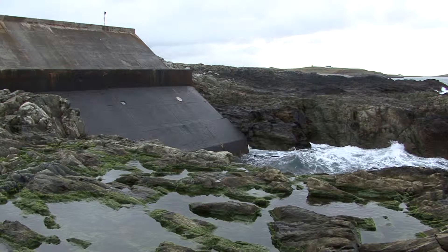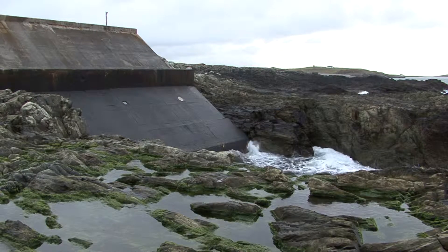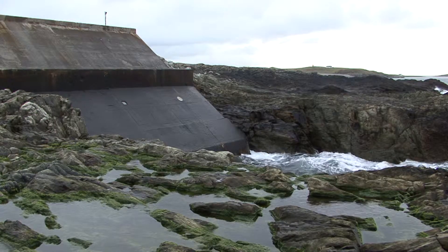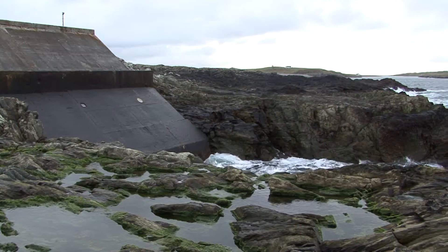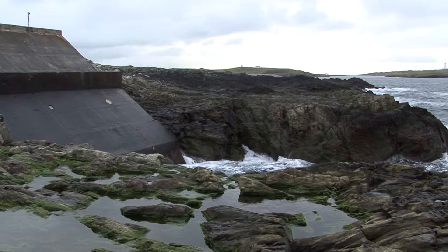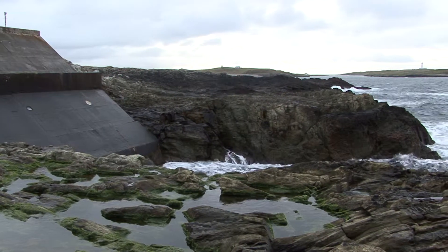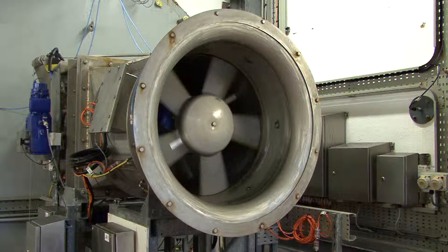The first commercial wave power machine to feed energy into the grid was called Limpet. This was built into the rocks on the island of Islay. Wave action causes the water to rise and fall inside massive cylinders built into the structure, compressing and decompressing the air above. This air then passes through turbines which generate the electricity.